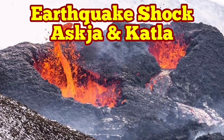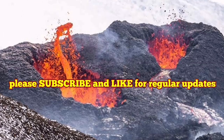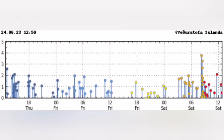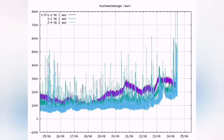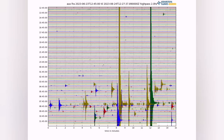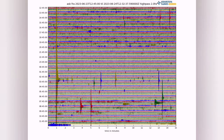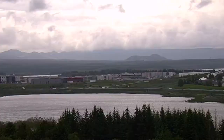We are witnessing huge tremors and earthquakes in the Askja and Katla areas of Iceland. Reports for today show magnitude 4 earthquakes in those regions. The seismogram shows individual peaks now at this moment reaching very high levels. But the pink line on the seismogram, which is related to movement of the magma, doesn't move. So there is probably no magma involved in this.